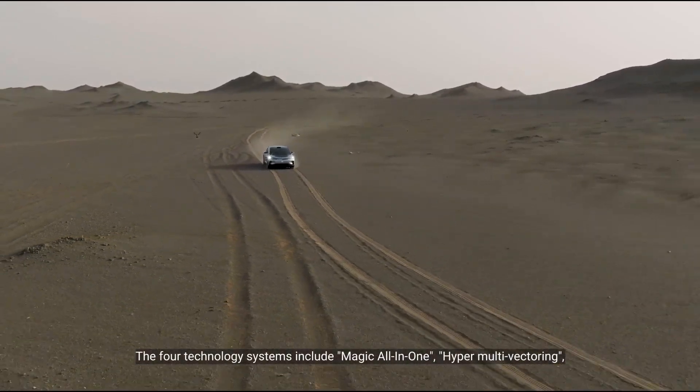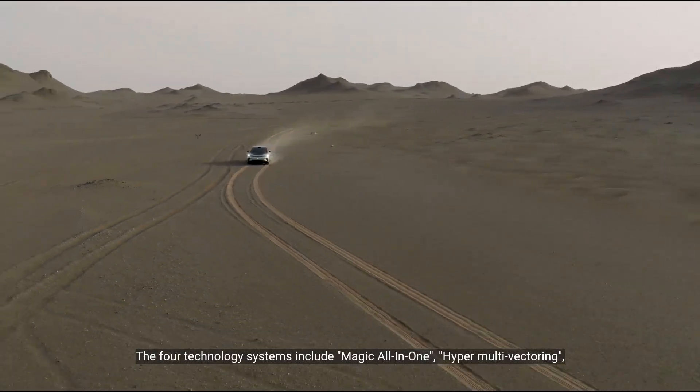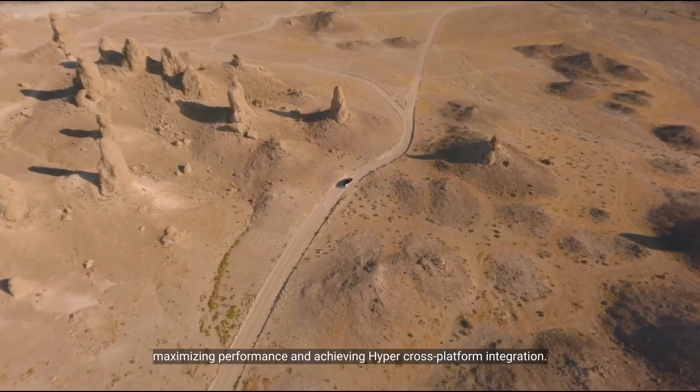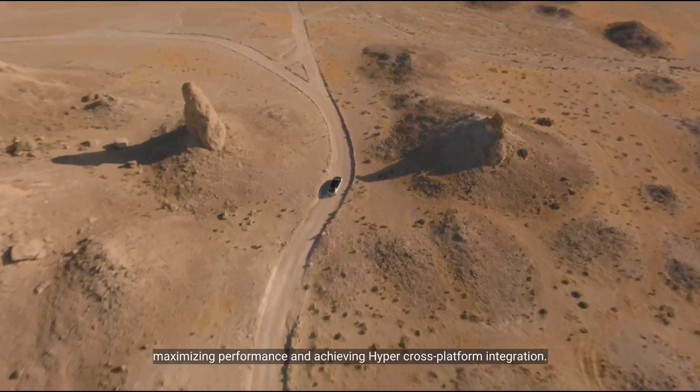The four technology systems include Magic All-in-One, Hyper Motivactory, Third AI Space, and FF AI Driving. At the system level, we vertically integrate different platform modules, maximizing performance and achieving hyper cross-platform integration.